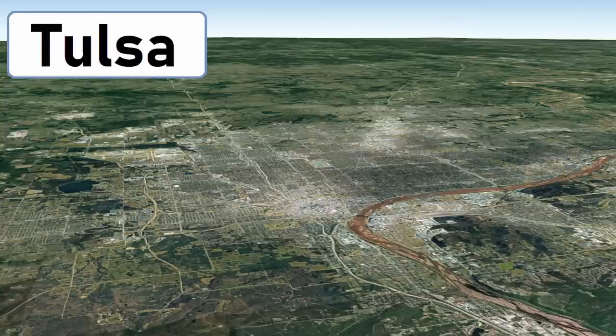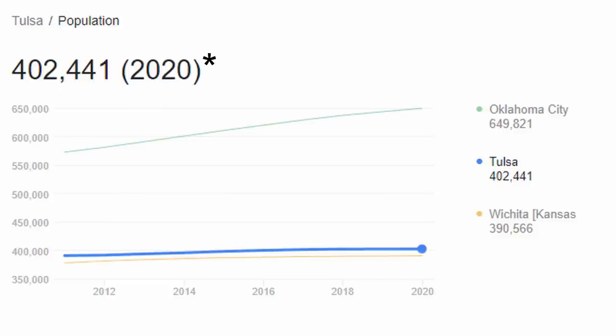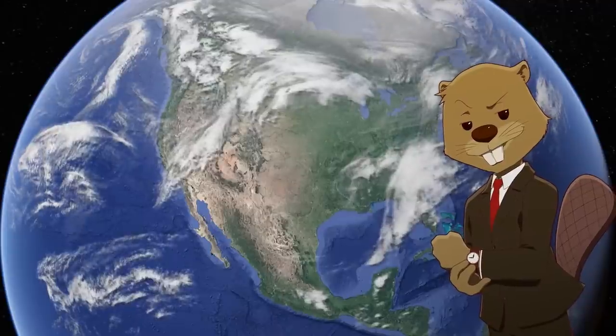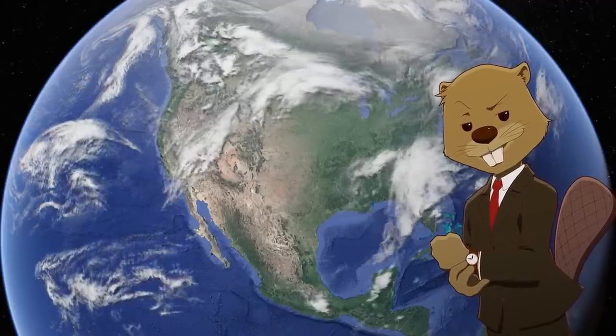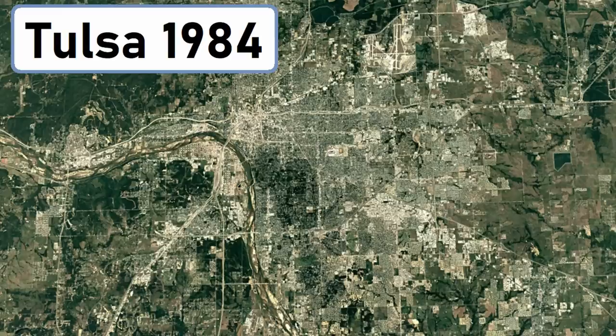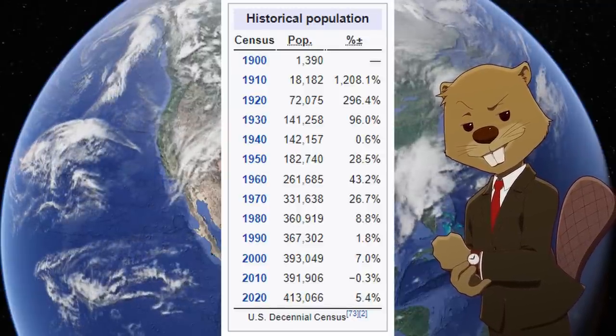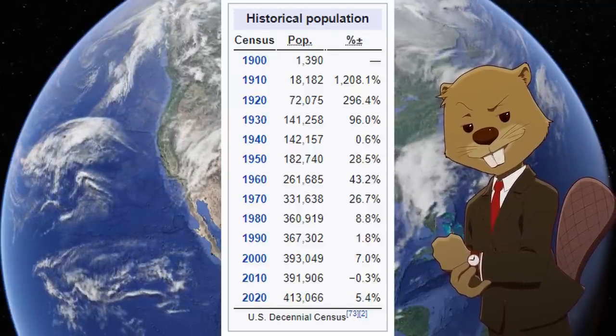Let's go back to the basics and talk about Tulsa. It's the second biggest city in Oklahoma, with a population of 413,000 as of the 2020 census. It's located in an area that didn't see major development or growth until air conditioning became widespread, meaning the fastest growth in Tulsa came between 1950 and 1980, where it went from a population of 180,000 to 360,000.